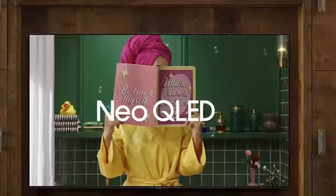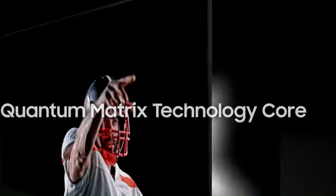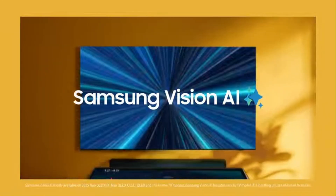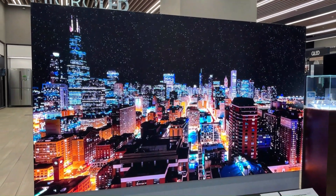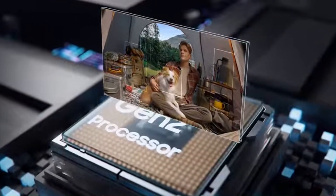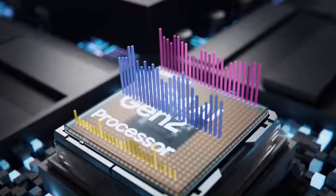Samsung's 2026 flagship display push centers on the MicroLED CX Series, which builds on its larger micro-RGB and micro-LED experimentation and brings a modular, ultra-bright, self-emissive LED architecture into its consumer line for the first time. Reports suggest the MicroLED CX Series will include smaller screen sizes than previous micro-LEDs, easier installation, and full-array direct-emit red, green, and blue pixel elements for exceptional color accuracy, contrast, and durability.